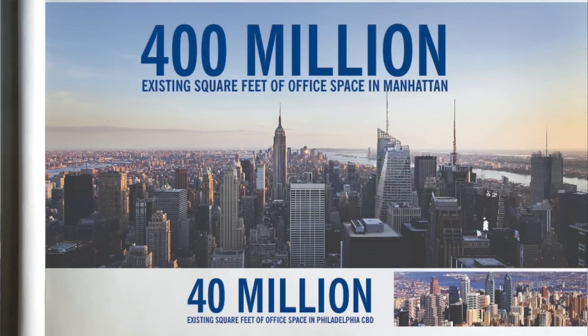Just to give you a comparison: we're 400 million square feet. Philadelphia is 40 million square feet. So this is an enormous problem.